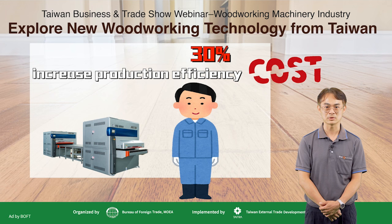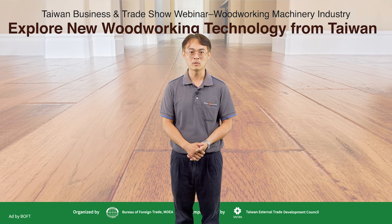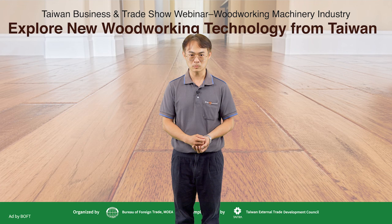Sanding is about providing a good quality finish to your woodworking product, and Zheng Xiao not only focuses on providing the best sanding performance, but we are always thinking about how to make it more beautiful, faster, and easier. If you are looking for a good sanding result, we welcome you to check with Zheng Xiao Machinery. Thank you.